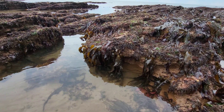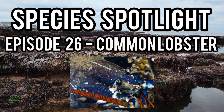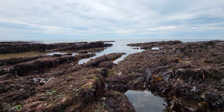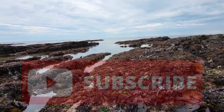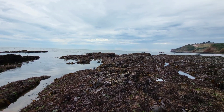Hey guys and welcome back to the channel and to episode 26 of Species Spotlight, where today's spotlight is on the common lobster. If you enjoy this video please leave a like, and if you're interested in learning more about UK marine life like the common lobster, then make sure you subscribe to the channel where you can find loads of interesting and educational videos about loads of different sea creatures. But for now let me tell you all about the common lobster.